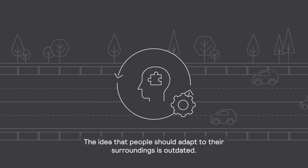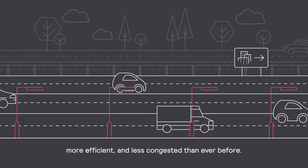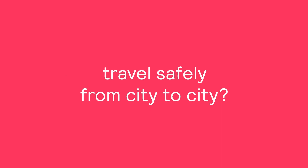The idea that people should adapt to their surroundings is outdated. We've entered a new age — an age where our highways are expected to be smarter, more efficient, and less congested than ever before. But how can we ensure citizens are able to travel safely from city to city?